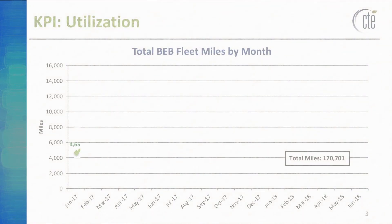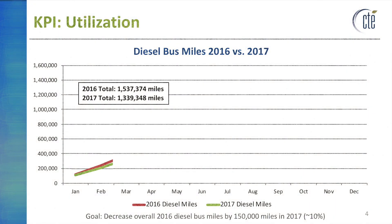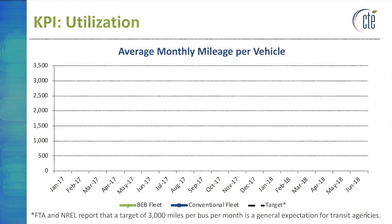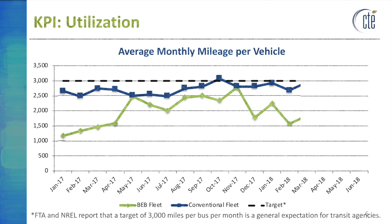As of June 30, 2018, we have completed 18 months of the 24-month data collection and reporting period. During that time, the five Proterra FC buses have traveled approximately 170,000 miles with an overall grid efficiency of 2.6 kilowatt hours per mile. The intent of the project was to replace aging diesel buses with battery electric buses. By removing five diesel buses from service, CTE estimated LexTran would reduce diesel fleet miles by at least 150,000 miles or 10%. LexTran reported approximately 200,000 fewer diesel miles in 2017 compared to 2016. FTA and NREL report a target of 3,000 miles per bus per month; while LexTran's battery electric fleet falls short of this, their conventional fleet seldom meets this target either based on their service territory and route structure.